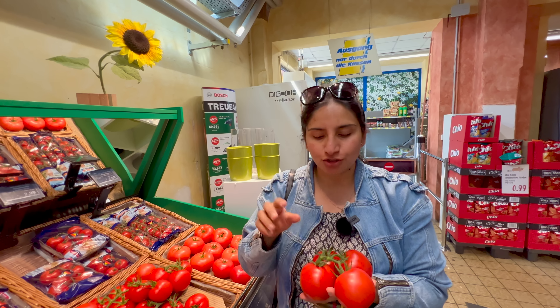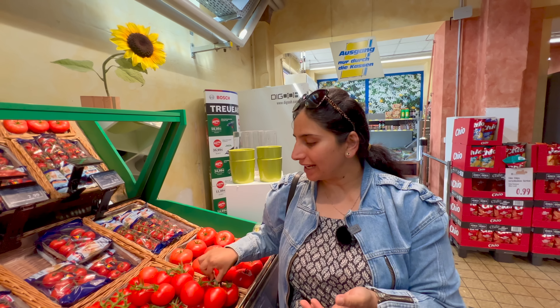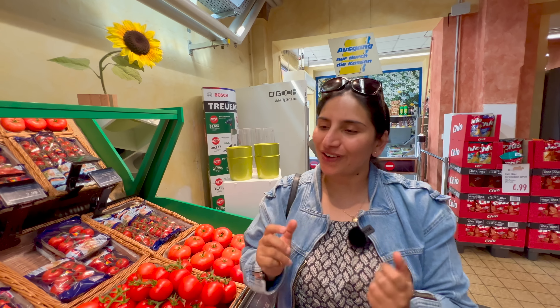Do you have a lot of money in the Netherlands? Or do you have a lot of money in Germany? Today, I think this video is quite interesting. So, let's find out!